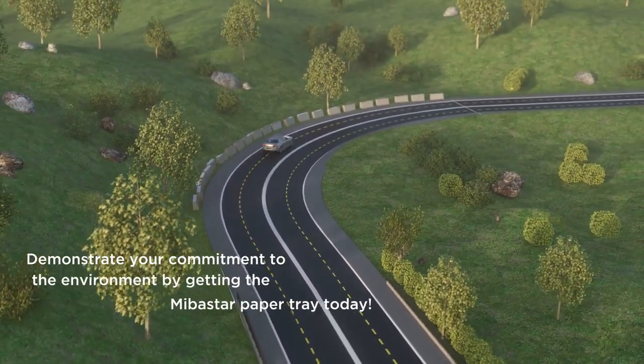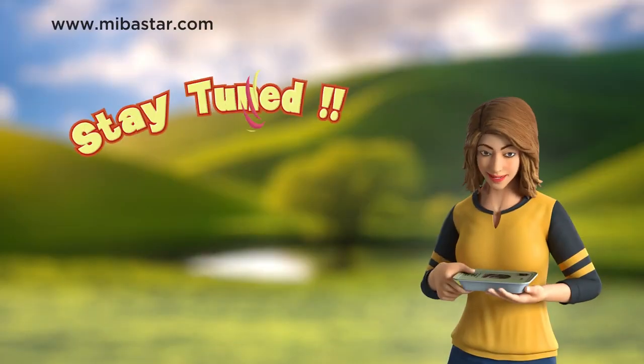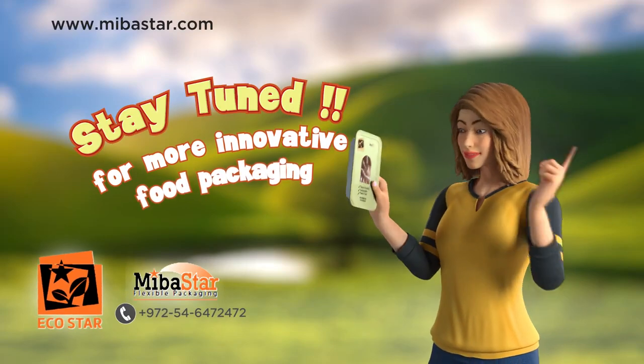Demonstrate your commitment to the environment by getting the Mibistar paper tray today, and stay tuned for more innovative food packaging from Mibistar.